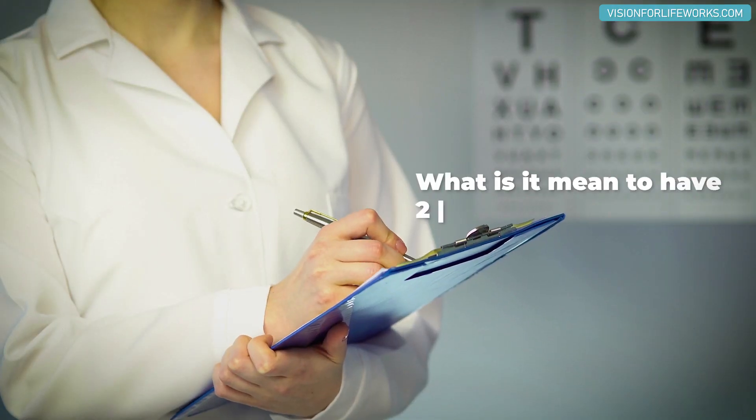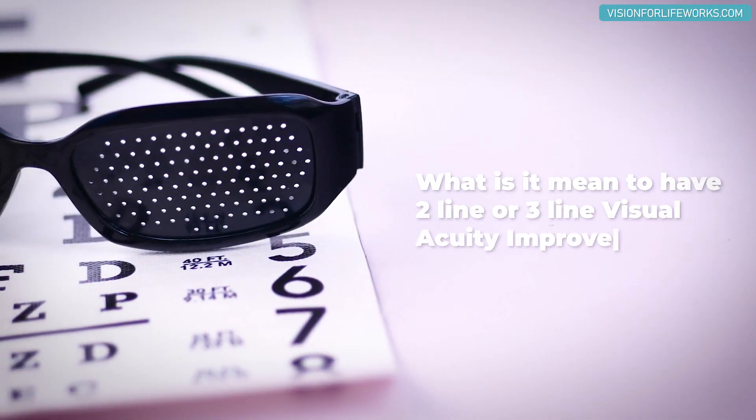In this video today, I'm going to be talking about what it means to have a two-line or three-line visual acuity improvement.